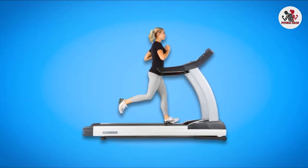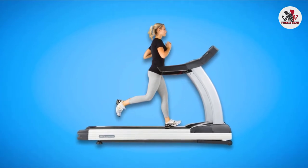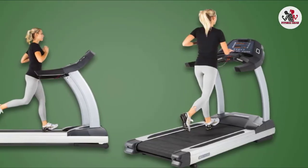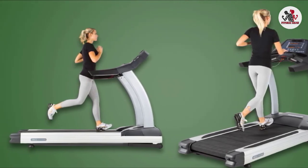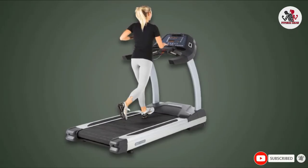While the 3G Cardio Elite Runner lacks some bells and whistles of other products, it is very easy to use. What you get with this machine is reliability and sturdiness — you could use it daily and it will last for years. You also get exceptional customer service. The 3G Cardio Elite Runner Treadmill is an inclined treadmill that will never let you down.